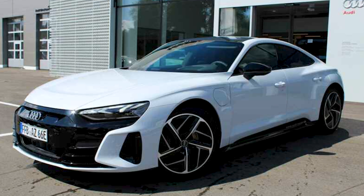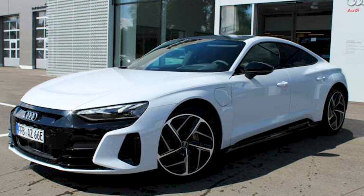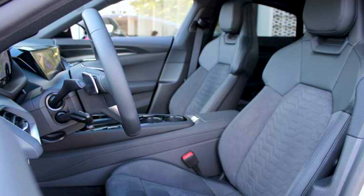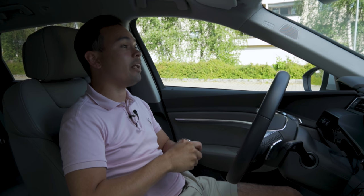Option one is an Audi e-tron GT. I found a beautiful car in Germany — it's white with the black optics package, looks like this on the outside, a beautiful spec — but it has a different interior and it doesn't have the Bang & Olufsen stereo, and that's because I can get it for a good price. This car is brand new, about a month old, done 900 kilometers. They can help me import it, I purchase it from them, drive it 10,000 kilometers, and then sell it hopefully to a viewer who wants that car for a very good price.